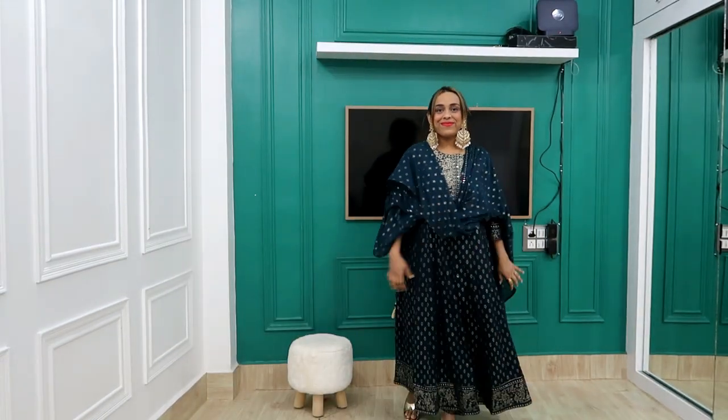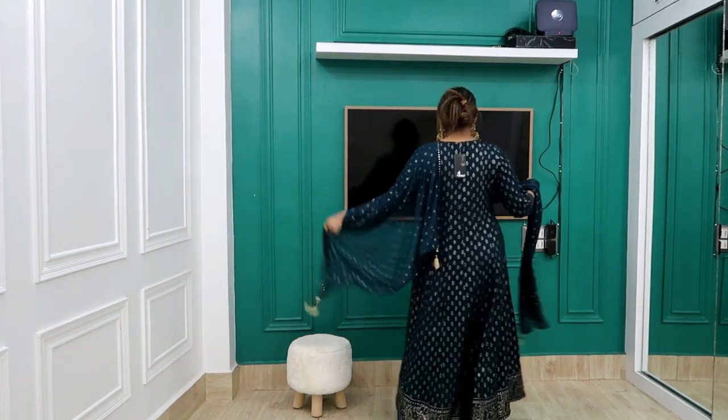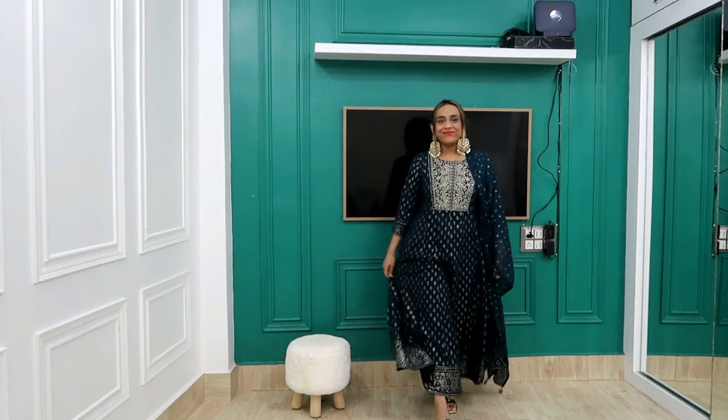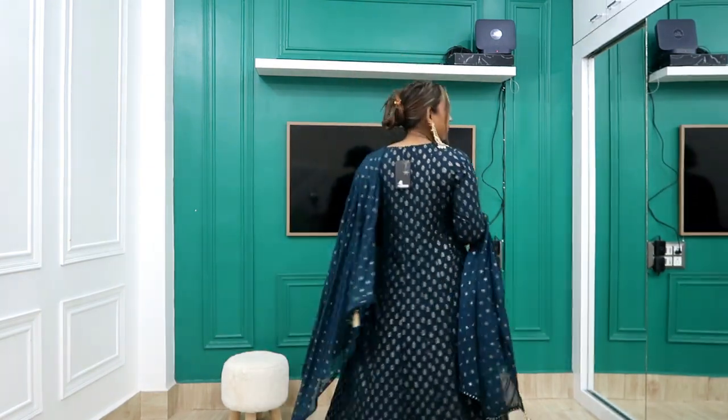Next I picked this festival kurta pants set for Rs. 2199 — my size is large. Trust me, for Rs. 2000 this is a very beautiful set. It comes in color options including red and orange. I liked this suit so much I grabbed it immediately even though it was going out of stock, because the quality is very good.